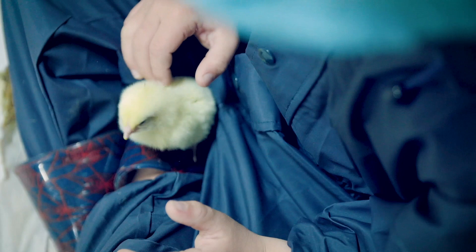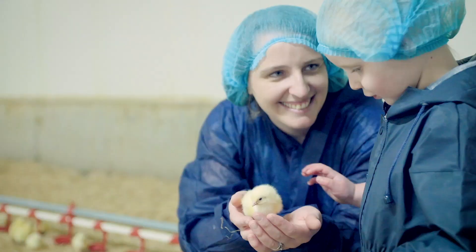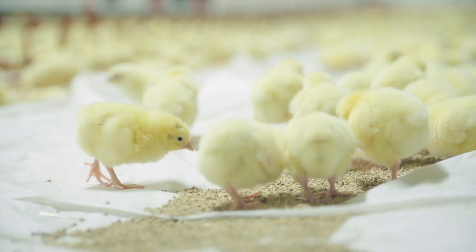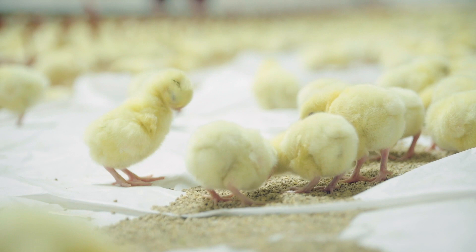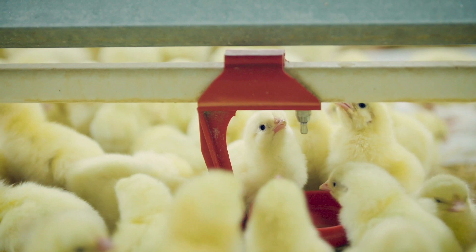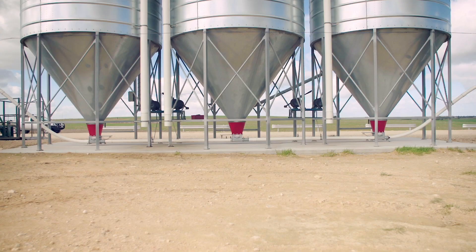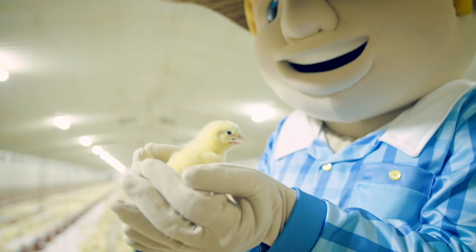The sheds use heaters and fans to keep the temperature nice and warm so that the chicks are comfortable when they first arrive, and to cool them down later when they start getting bigger. When the chicks arrive on the truck they need food and water straight away. Inside the shed, chickens can feed and drink from pans and drinkers which run in long straight lines down the shed, just above the ground. The silos — big bins outside the shed — keep the pans full of food for the chickens.